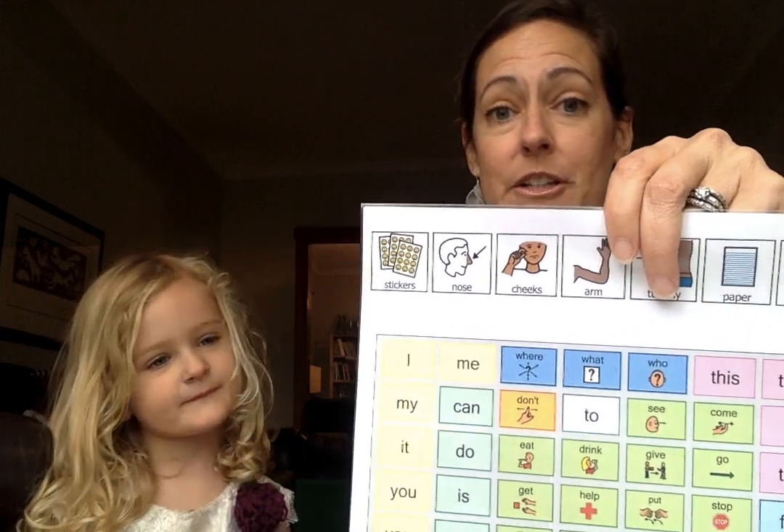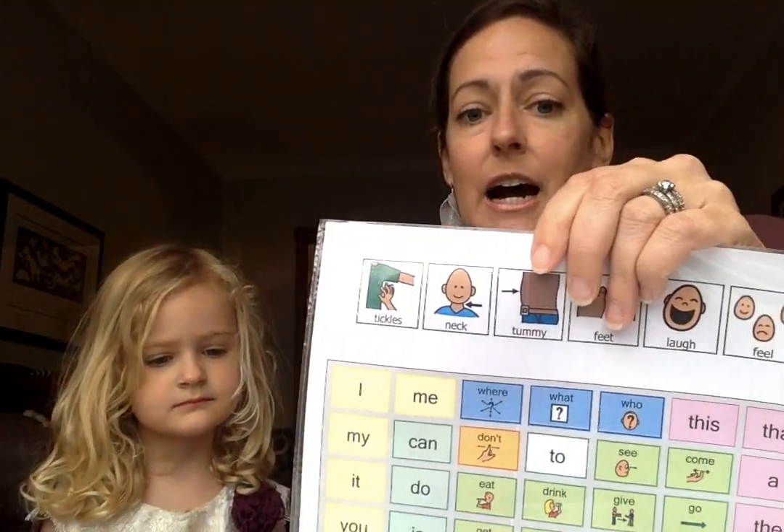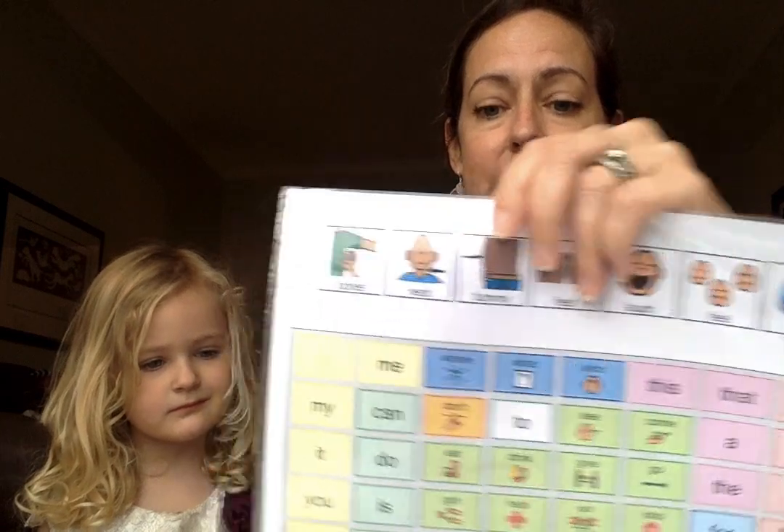Today we're talking about using your core board to talk about stickers. I'm really sorry these did not get laminated this week, but we've got stickers and we've got tickling here. So I'm starting with stickers. Libby, guess what stickers I have — I had to bust out something she'd never seen before. It's better if your kids haven't seen the stickers yet.